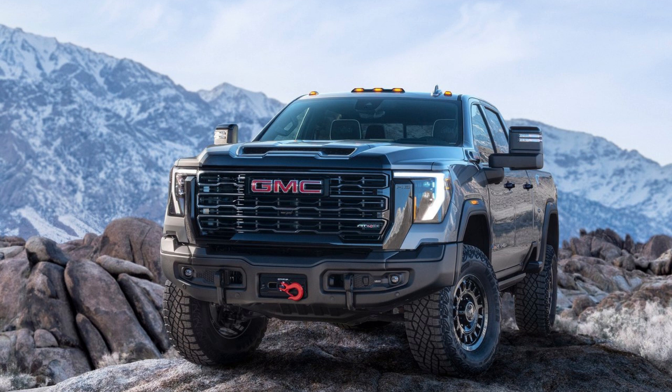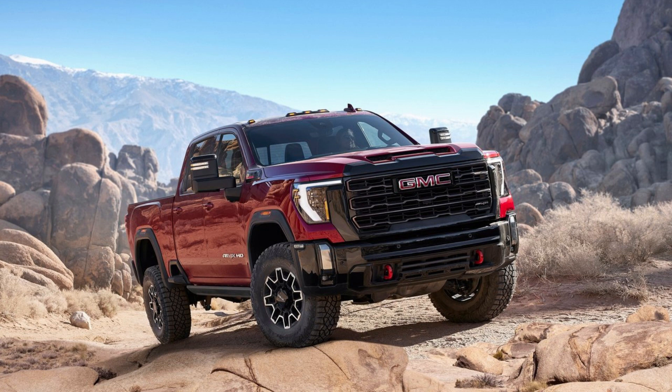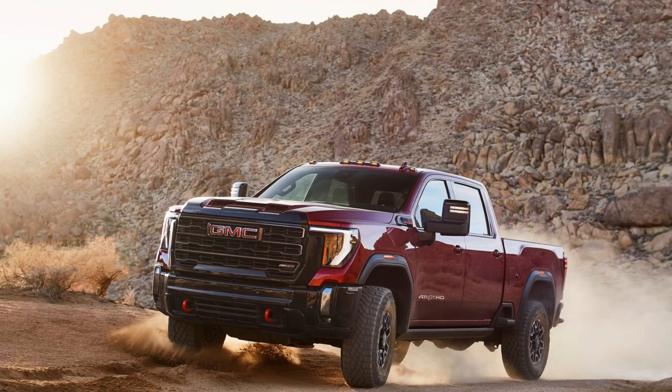Inside the all-new 2024 GMC Sierra HD AT-4X. Introducing the 2024 GMC Sierra HD AT-4X — the ultimate off-road and heavy-duty hauling truck. GMC has once again elevated the off-road truck game with the announcement of the highly anticipated 2024 GMC Sierra HD AT-4X, featuring the Sierra HD AT-4X Eve Edition.